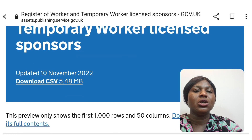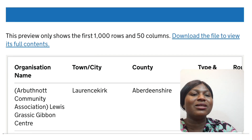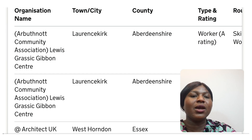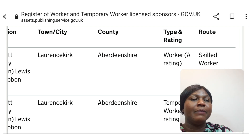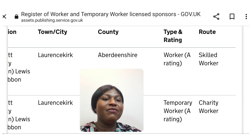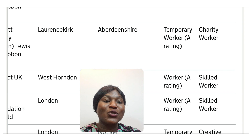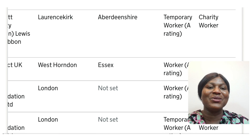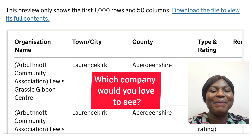It brings you to a page where you can either view online or download. I'm going to view it online for the purpose of this video. It was last updated on the 10th of November. The list has the first 1,000 rows and over 50 columns. You have the organization name, the town where the company is located, the county, the type of rating they have, and the routes. You have different routes such as Skilled Worker, Charity Worker, and more.